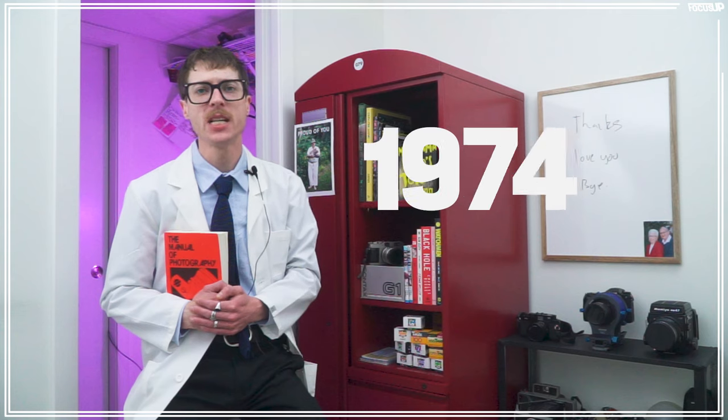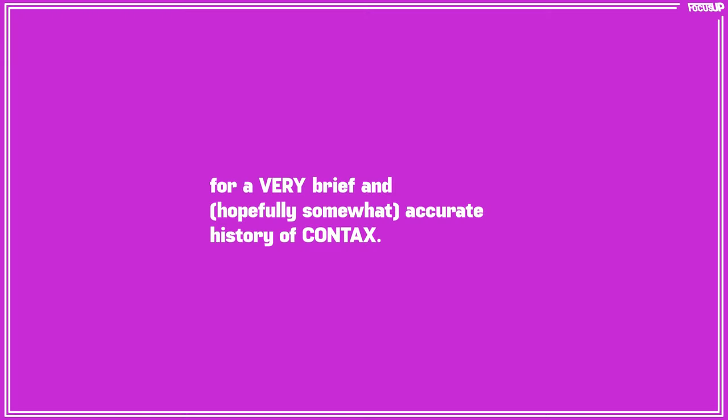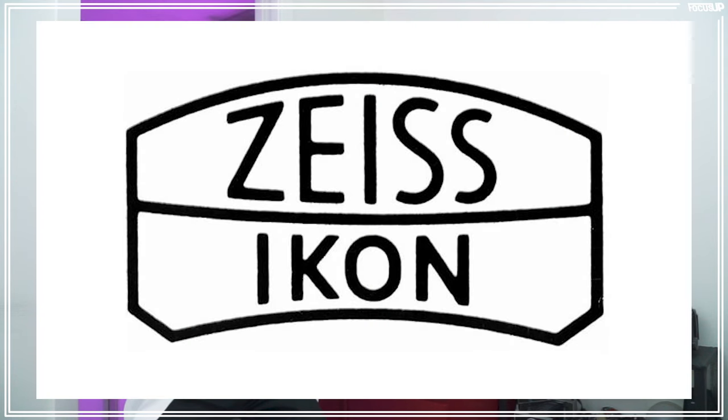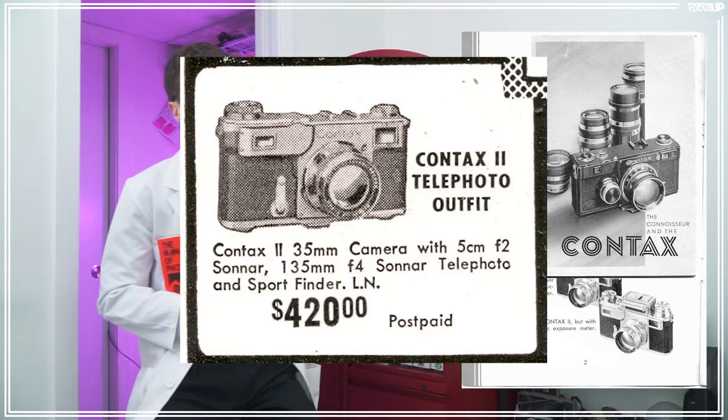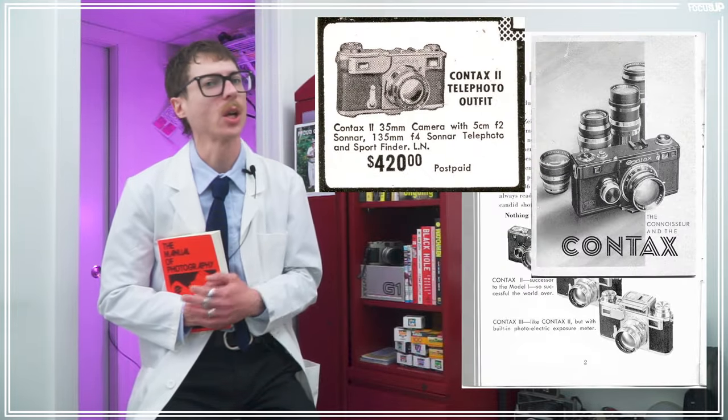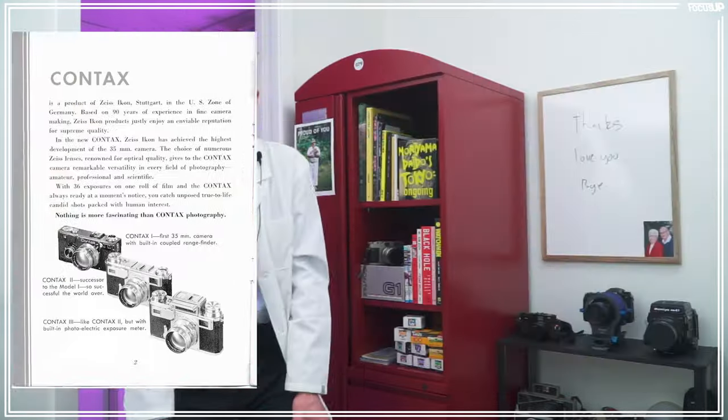First, buckle up because I'm taking you back all the way to 1932, where Contax began — not as a brand but as a line of cameras under Zeiss Ikon. From 1932 to 1936, three cameras bore the Contax name: the Contax one, the Contax two, and the Contax three, respectively.